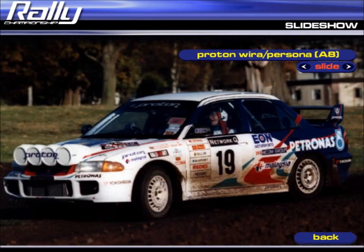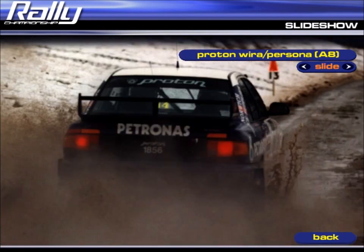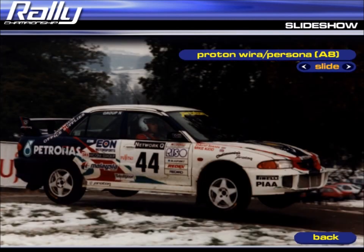Suffolk driver David Mann has used the Proton to good effect in the British Championship recently, claiming a number of category victories.